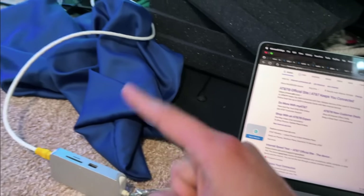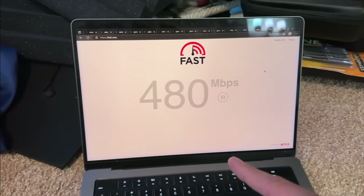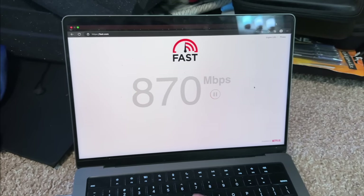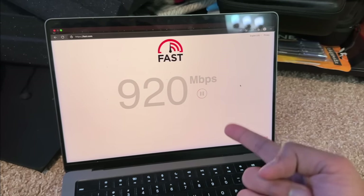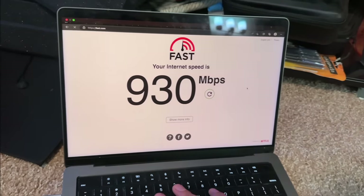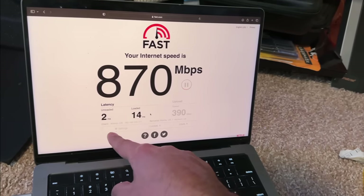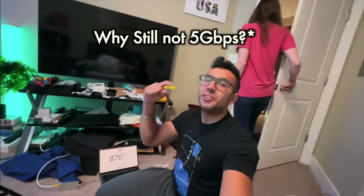Now the connection is coming from the 5 Gbps port — I should get 5 Gbps speed. Let's go to fast.com, disconnect from Wi-Fi... but it's not 5 Gbps, it's still 1 Gbps. Latency is 2 milliseconds compared to 5 milliseconds on wireless, but I'm locked at 1 Gbps download with around 500 megabits upload. The reason I'm still not getting 5 Gbps is a hardware limitation on our devices — the MacBook is limited to around 1 Gbps ethernet.